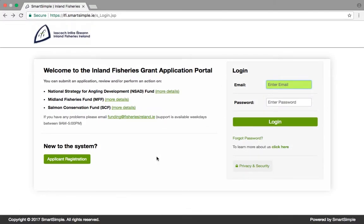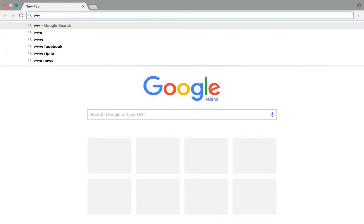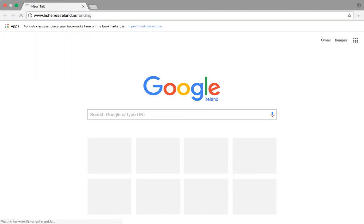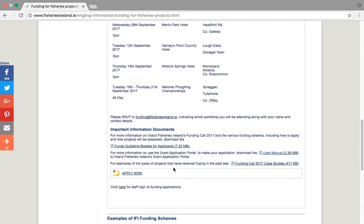Welcome to the Inland Fisheries Ireland application portal. This short presentation will take you through the easy steps to register and make an application for funding. You can access the online application portal from the Inland Fisheries Ireland website by going to www.fisheriesireland.ie/funding. Click on the Apply Now button to go to the funding portal.